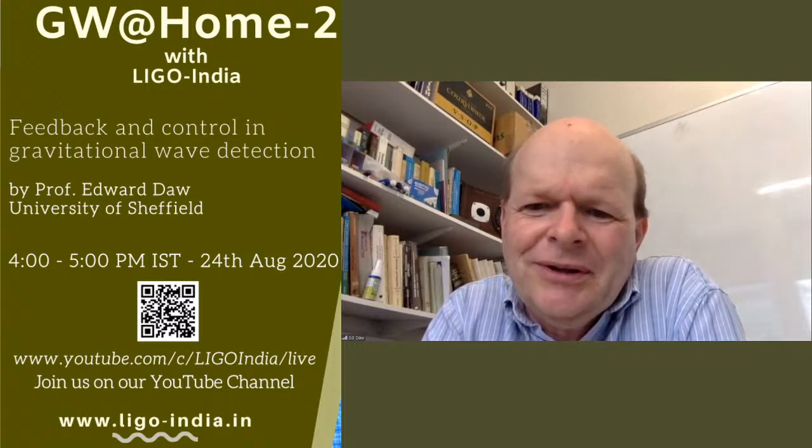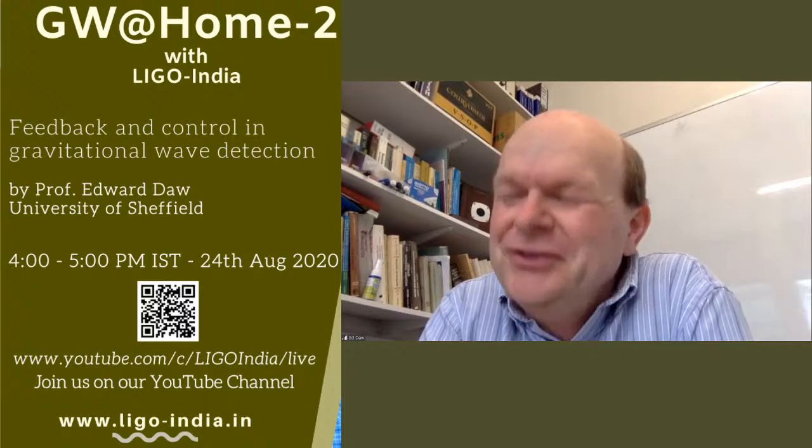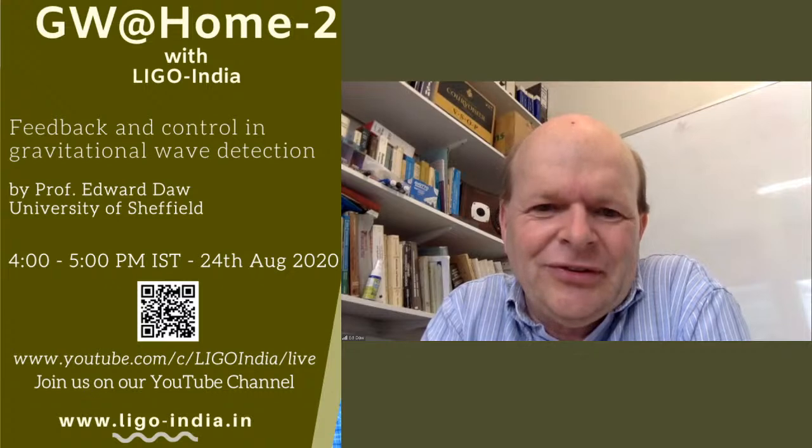Those were all excellent questions. I've really enjoyed talking to you all. It's a pleasure to be able to share science with the Indian community from my office, and I've enjoyed giving this talk. Thank you all very much.